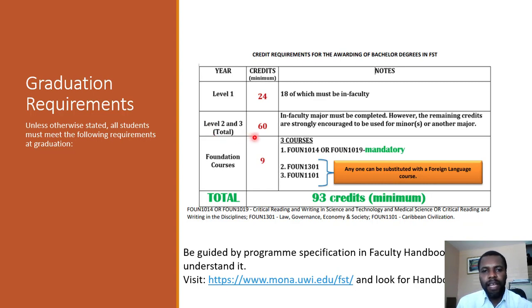You're also going to need 60 advanced credits. Advanced credits are credits from Levels 2 and 3, and within those 60 credits you'll have to satisfy whatever requirements apply to your program. For example, the BSc in Computer Science requires 39 advanced credits in computing, whereas the BSc in Information Technology requires 42 advanced credits in computing. You're also going to need 9 credits from Foundation courses. Of those 9 credits, 3 must come from either Found 1014 or Found 1019. Then you can take Found 1301 and Found 1101, and you can substitute any one of these two courses with a foreign language.